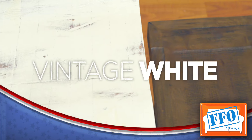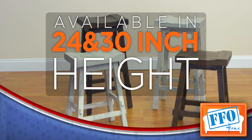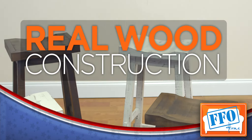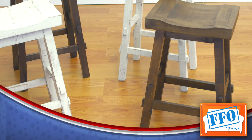We have these stools available in vintage white and rustic brown. Also, they're available in both 24 and 30 inch heights for whatever bar you may have. These stools feature real wood construction and are preassembled ready to take home.